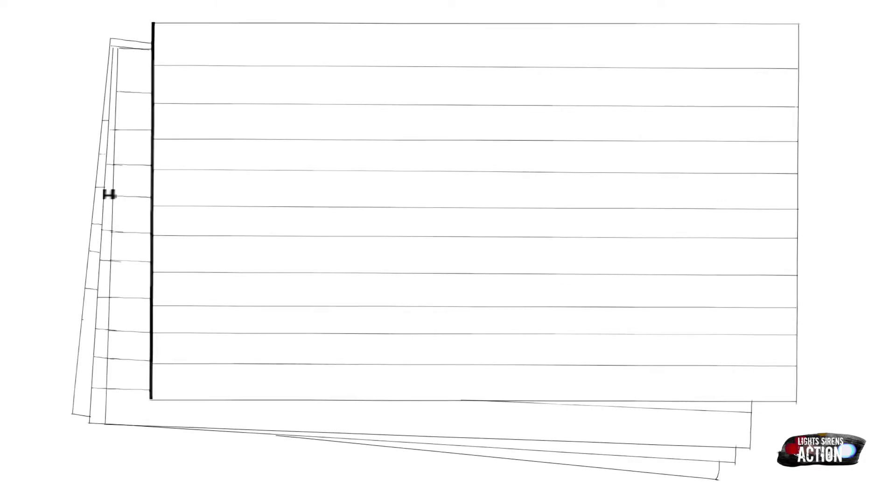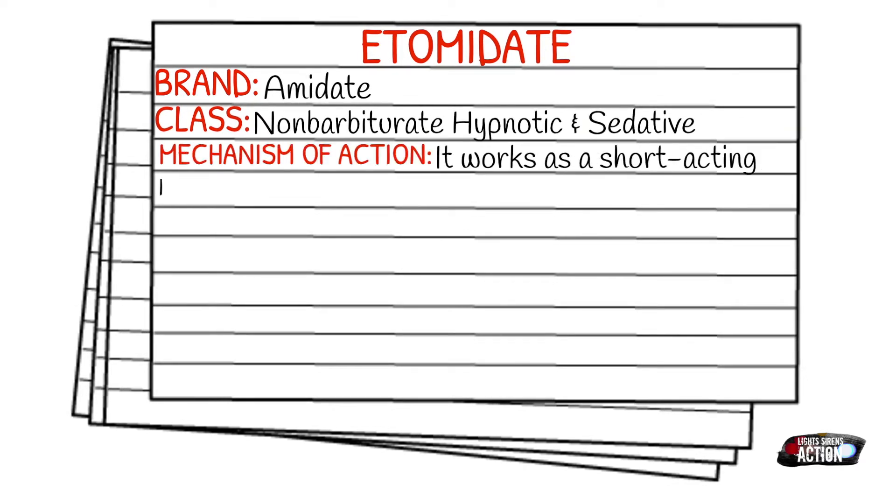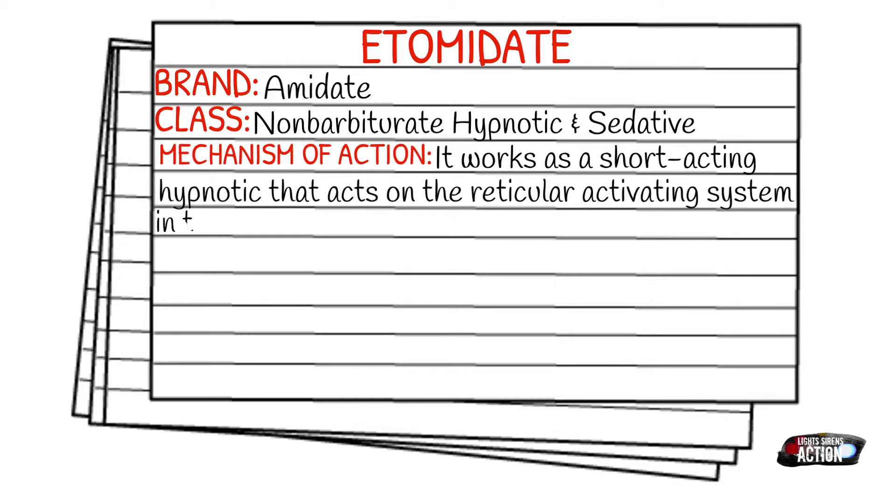Today's medication is called Etomidate. Etomidate also goes by its brand name, which is Amidate. Etomidate falls under the class of non-barbiturate hypnotics. Your mechanism of action is that it works as a short-acting hypnotic that acts on the reticular activating system in the brain.